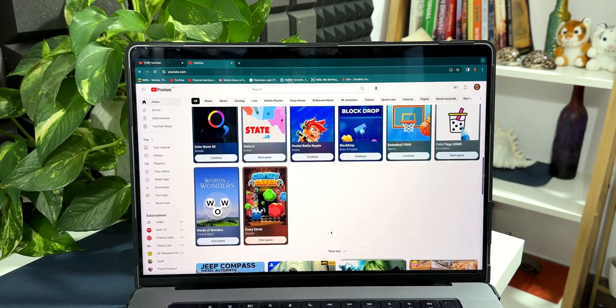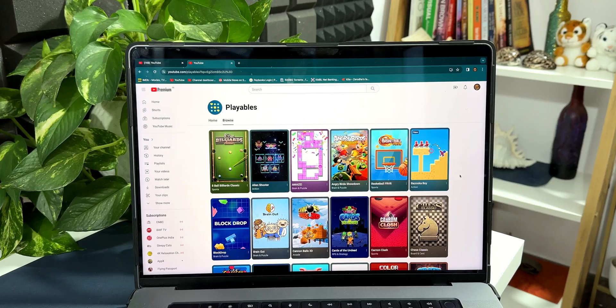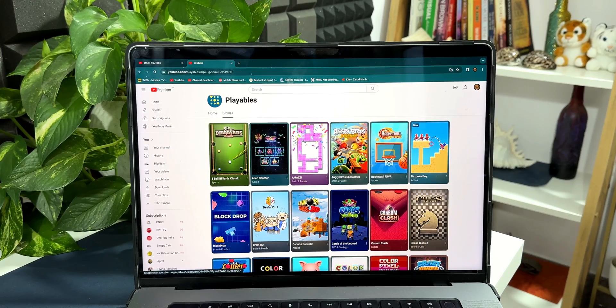I can just tap on 'Show More' to see more games, or tap on the 'View All' option to see all the games available on YouTube. You can see we've got Billiards, Alien Shooter, Amaze, Angry Birds Showdown, Basketball, Bazooka Boy, and more — these are kind of cool.